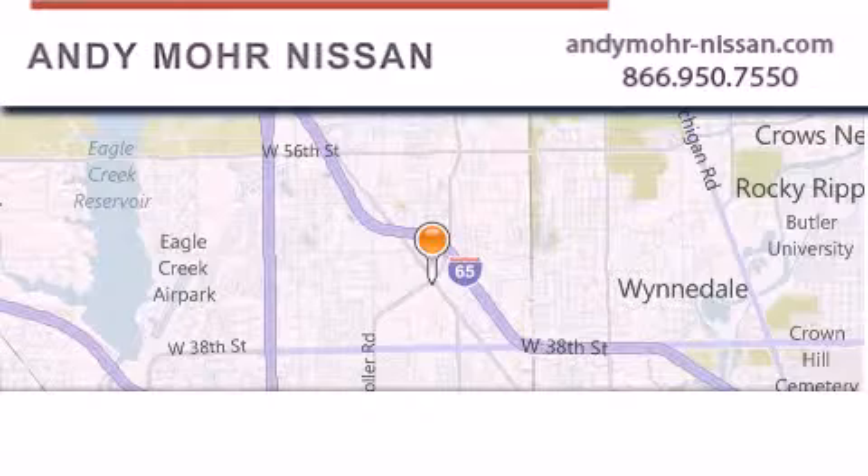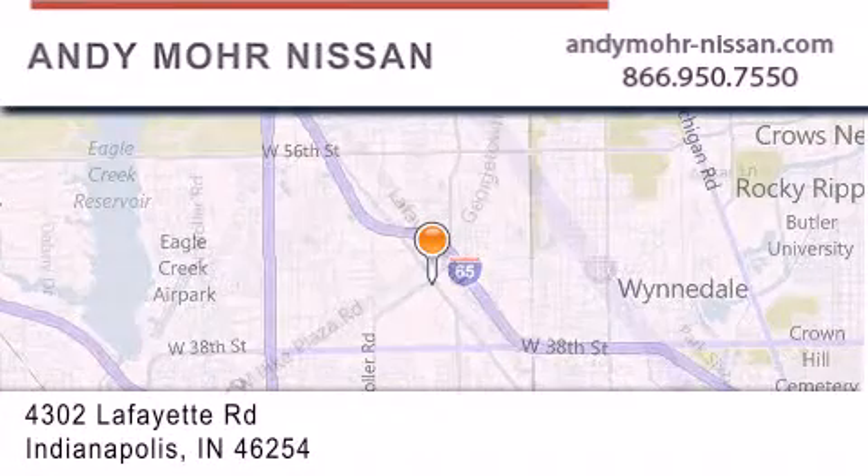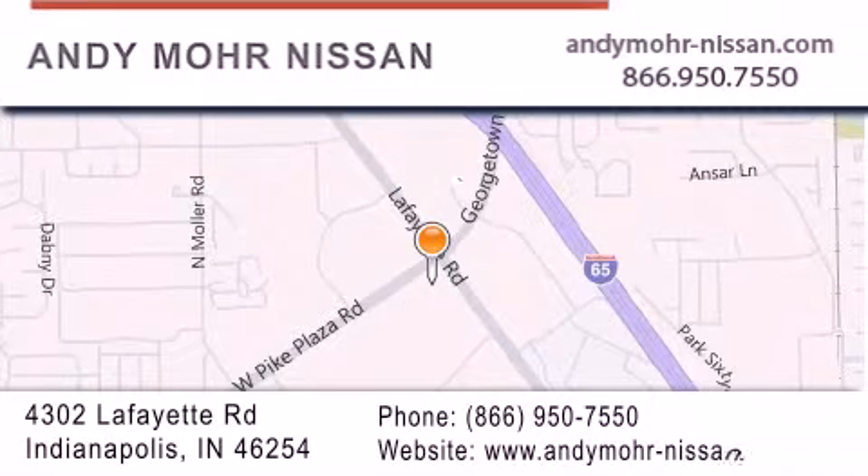Andy Moore Nissan is the place to find new Nissan cars and trucks and used cars in Indianapolis. You can search our new and used car inventory online, get new car pricing, and receive free no-obligation price quotes. Stop by and visit us today at 4302 Lafayette Road in Indianapolis, or see us online at andymore-nissan.com.